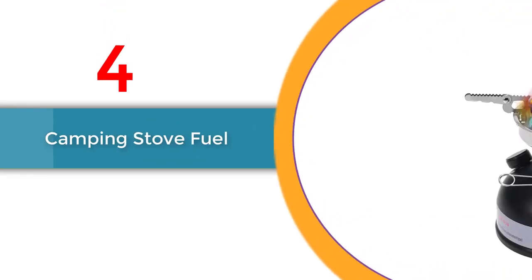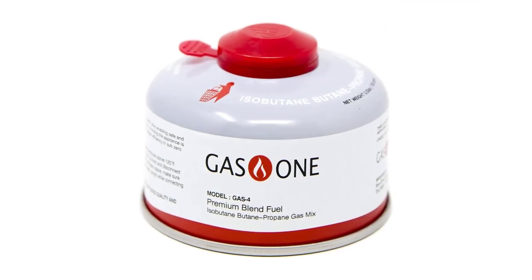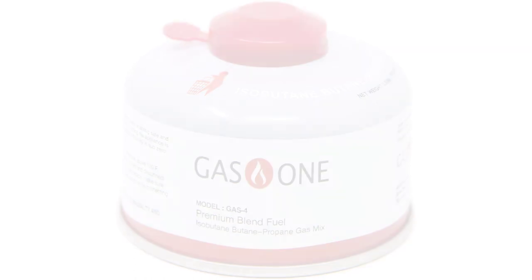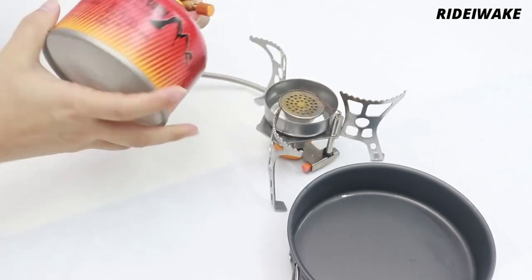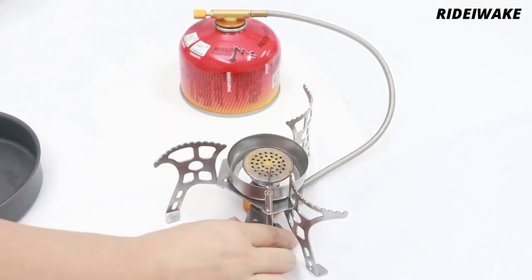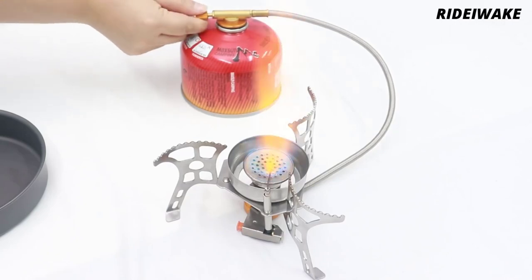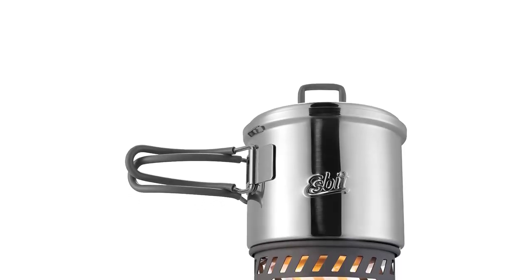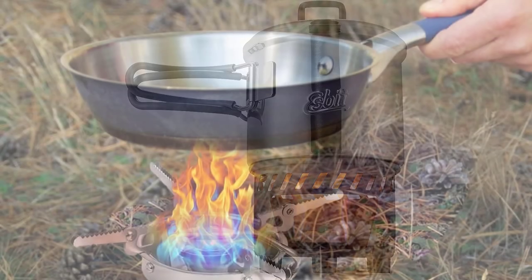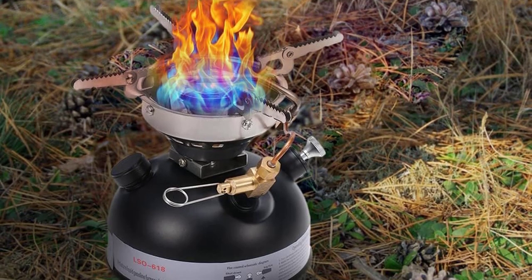Number 4: Camping Stove Fuel. The camping stove fuel is an essential component of camping gear that guarantees a reliable and efficient cooking experience during your outdoor adventures. This high-quality fuel is a must-have for any camping enthusiast looking to prepare delicious meals in the wilderness. Designed with performance in mind, the camping stove fuel offers optimal efficiency and consistency. Its formulation ensures a clean burn, minimizing smoke and maximizing heat output. You can count on this fuel to ignite quickly and provide a steady flame, allowing you to cook your meals with ease.